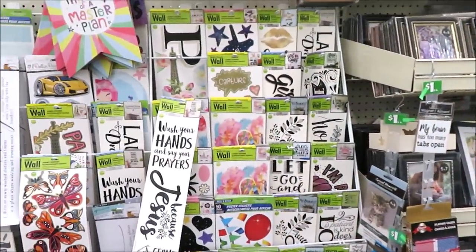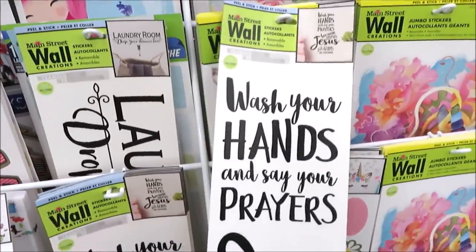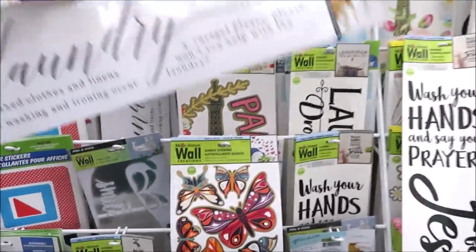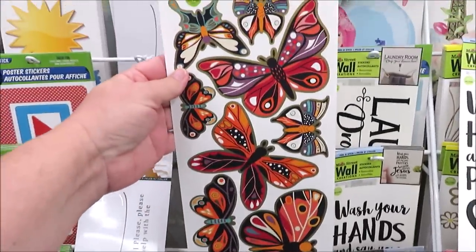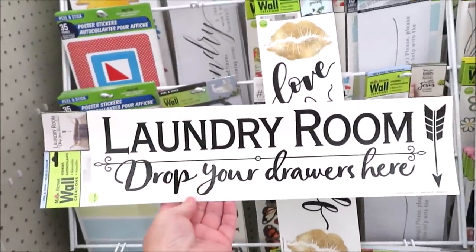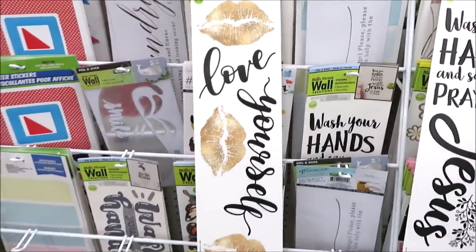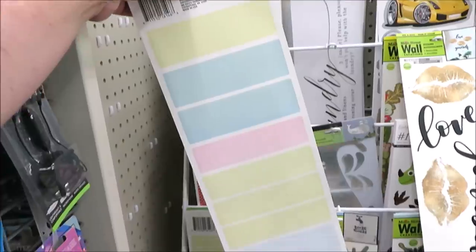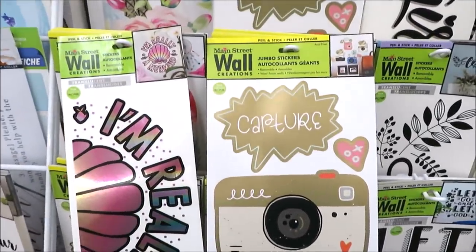Over on the aisle with all the frames, they have a few stickers I want to show you. There's one I'd thought about ordering on Etsy, another really different one, and these butterflies in beautiful colors. I found one for the laundry room — 'drop your chores here' — and one with gold lips great for DIYs. They also have what they call poster stickers in a couple different prints, and two wall stickers — one in cameras and one in iridescent. I'm really a mermaid.